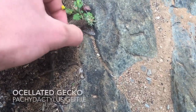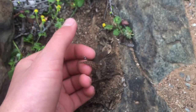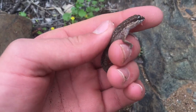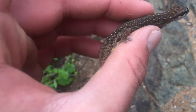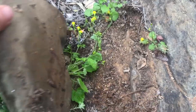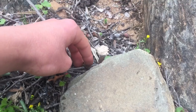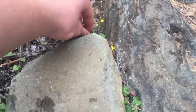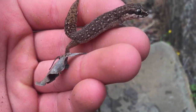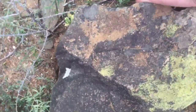First flip - just a nice little oscellated gecko. You guys see these a lot in my videos, so I'm not going to bother with this guy too much. He's got a little bit of a regrown tail there. I'll put his rock back and let him find his way back under.